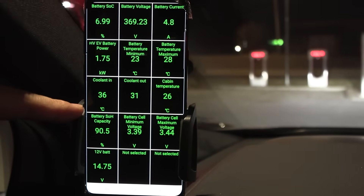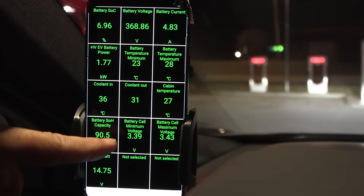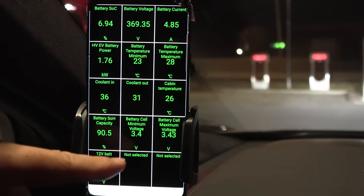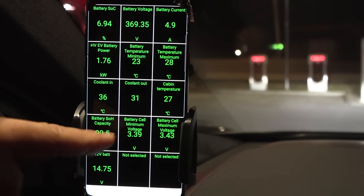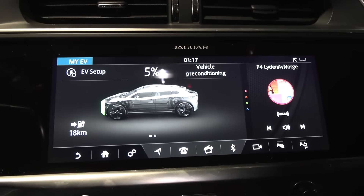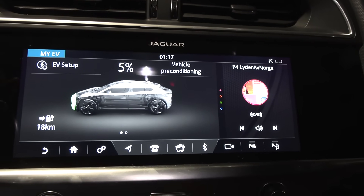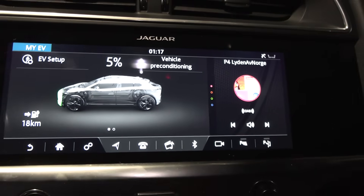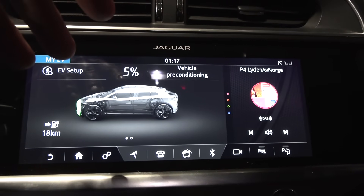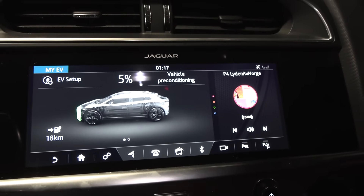This temperature spread could indicate it's scavenging heat from the motors to heat the battery. Cell voltage is 3.4 volts — not that low. I've seen Tesla go below 3 volts. Still showing 5%, but I'm not keen on trying to run out of juice here at night. Don't count on those remaining 5% — the state of charge is not linear and will drop like a rock towards the end. Let's plug in and see what charging speed we get.